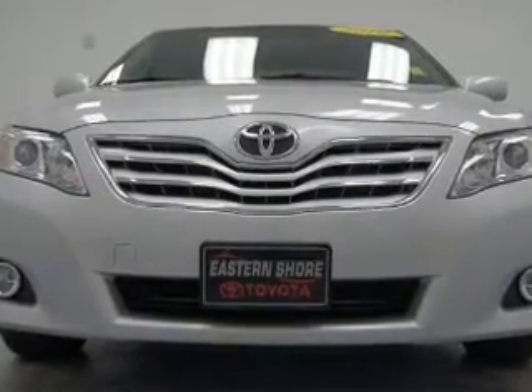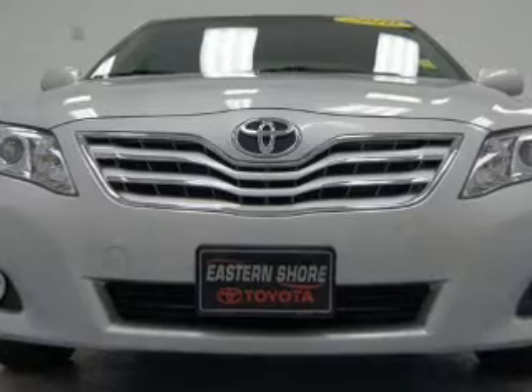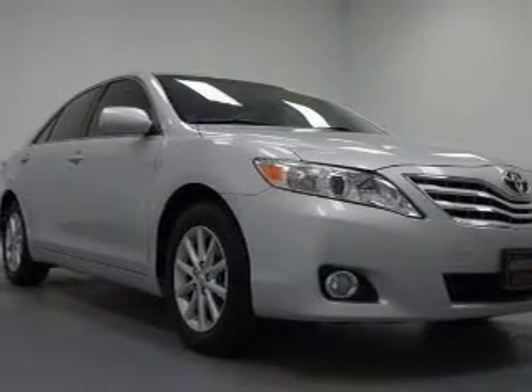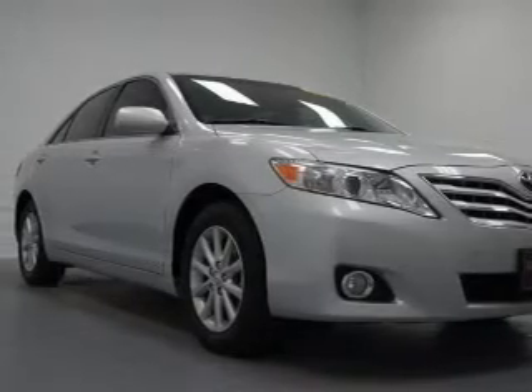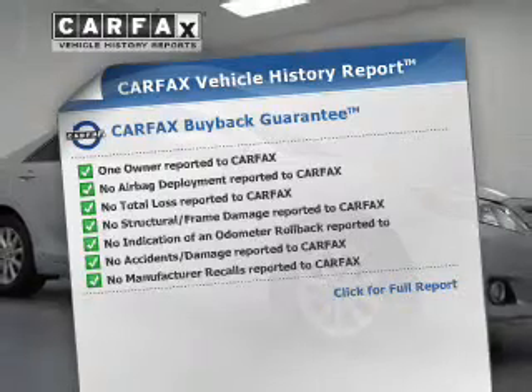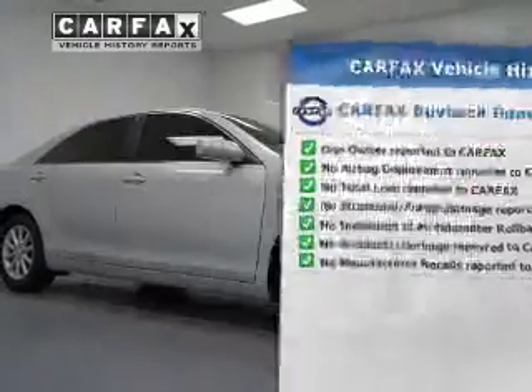The powertrain includes front-wheel drive with a reliable six-cylinder engine connected to a smooth-shifting six-speed automatic transmission. You will appreciate the safety feature of Anti-Lock Brakes. An included Carfax Vehicle History Report allows you to purchase with confidence and the knowledge that your buy was a smart choice.